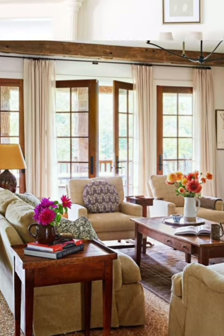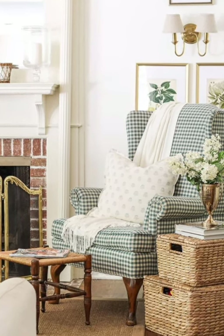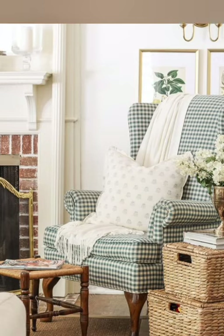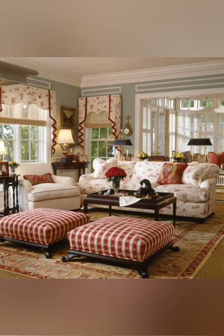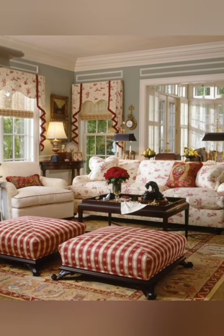Number four: Floral Patterns. Embrace floral patterns for upholstery, curtains, and accent pieces to bring a touch of the outdoors inside. Use soft, muted colors for a traditional cottage look, or go for bold florals for a more eclectic vibe.